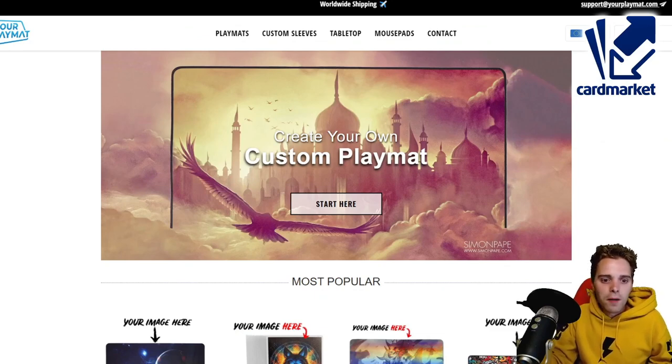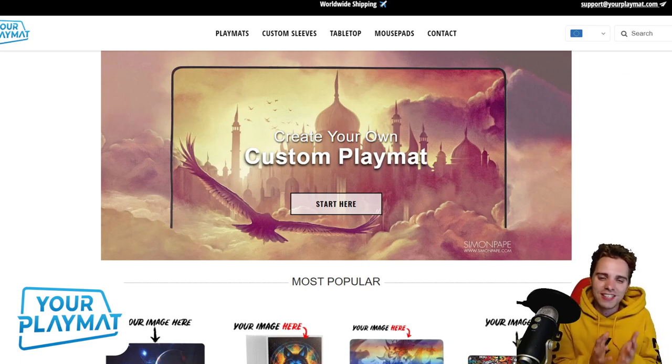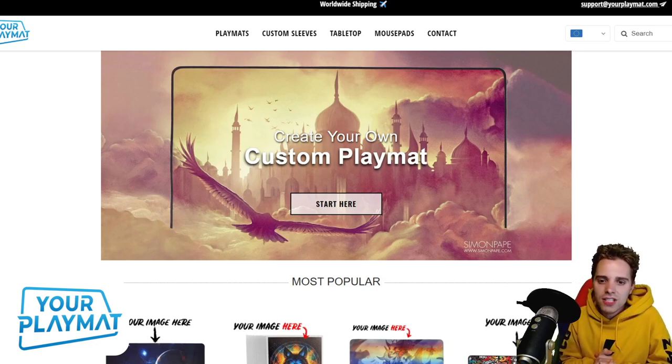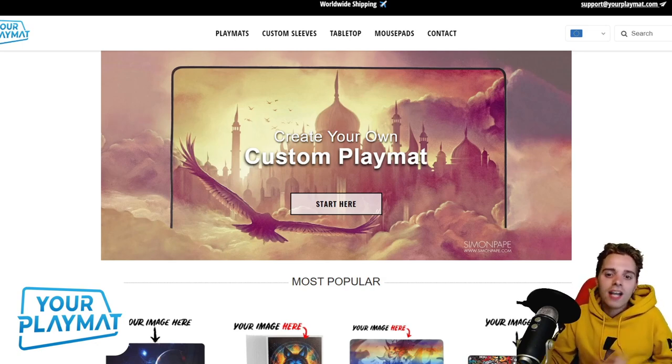The next sponsor is YourPlayMat.com — the website if you need to create your custom play mat. Everybody wants to have a unique play mat. You can design and upload images onto this website and create play mats from the get-go. Use the coupon code ZAPDOSTCG10YP to get 10% off your next order. Enjoy this video, thanks for watching through the commercials, and I'll see you in a couple of seconds. Peace!